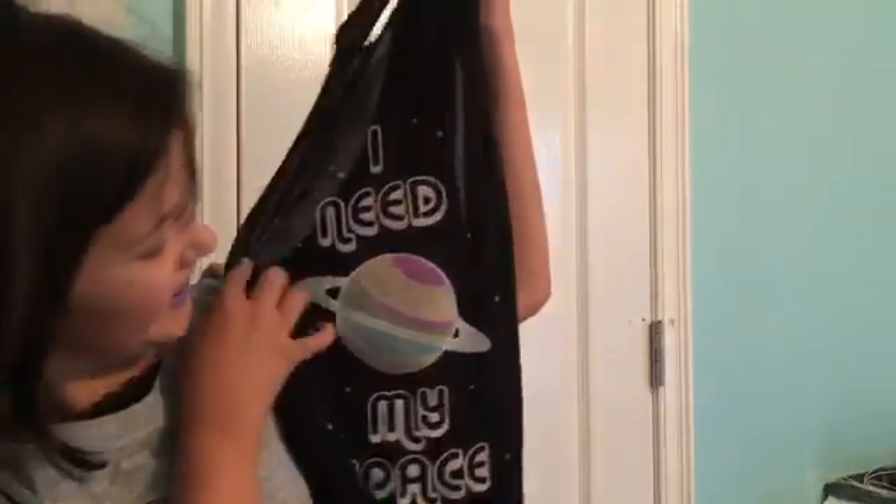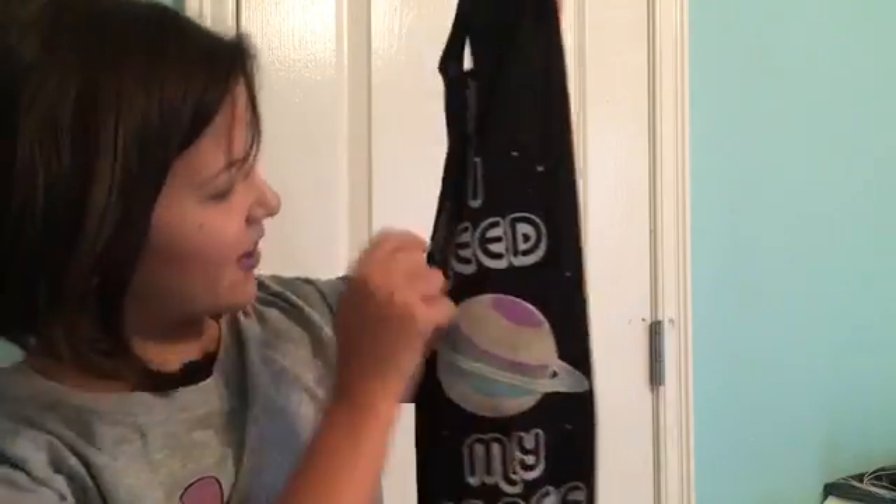My next clothing item is so adorable — it's so me. It says 'I Need My Space' and has a little Saturn on it with little stars all over it. I love the font it's in. It's a tank top design so I'm going to have to wear jean jackets with it. I wish it also came in a t-shirt design, but I love it anyway — I always need my space.